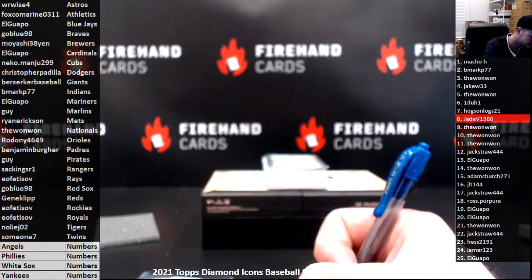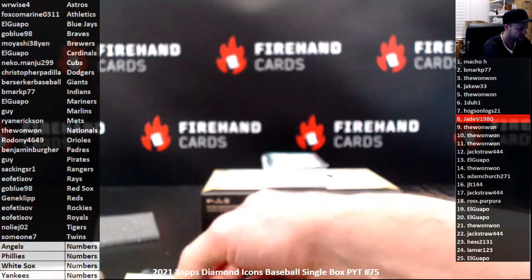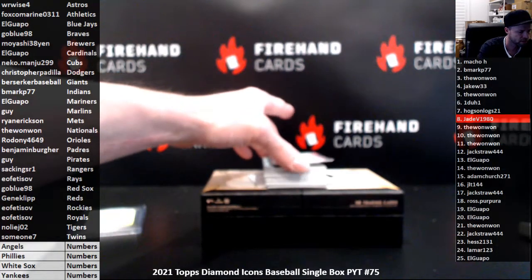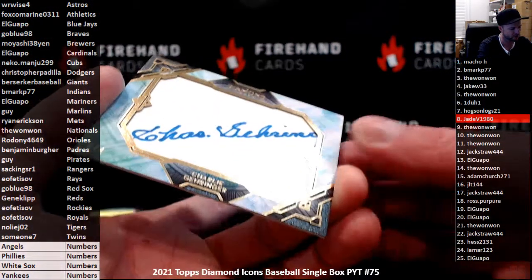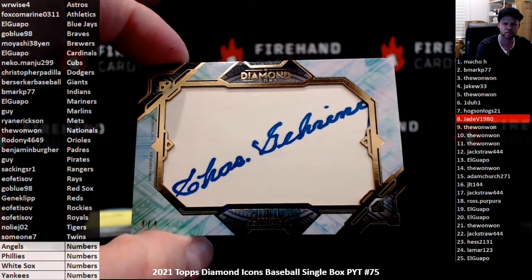I believe we've got a cut signature. I just pulled this guy the other night out of National Treasures — Charlie Gehringer for the Detroit Tigers, aka Chaz, number 4 out of 4 for the Detroit Tigers. That goes to Noli J02.